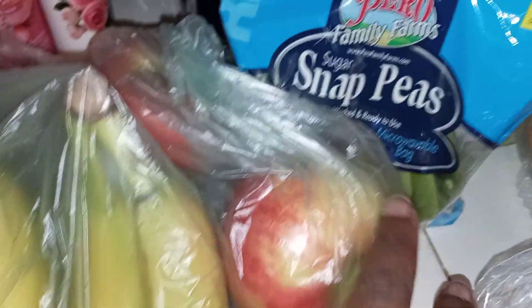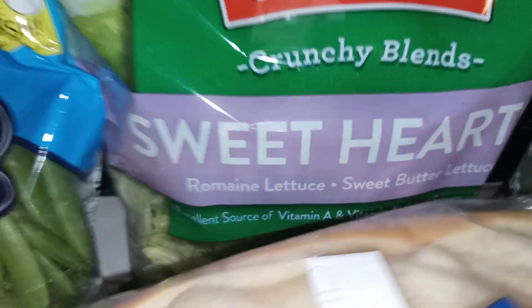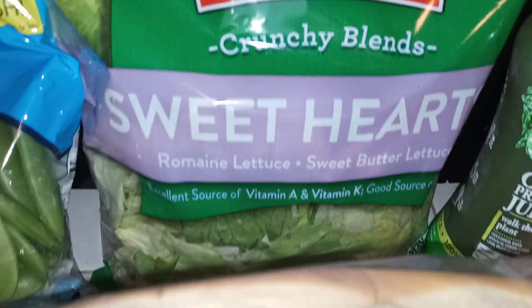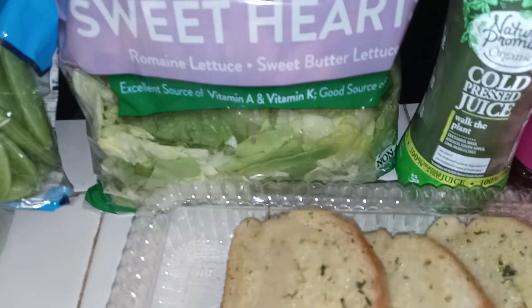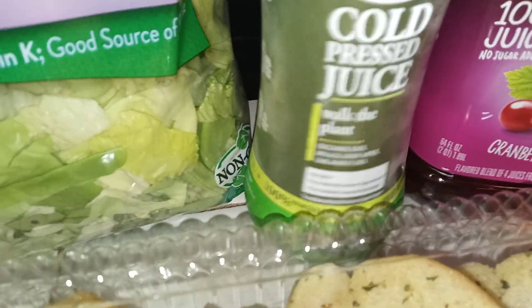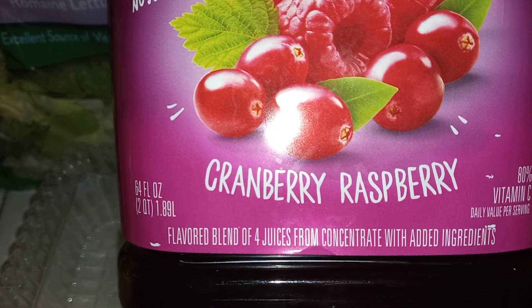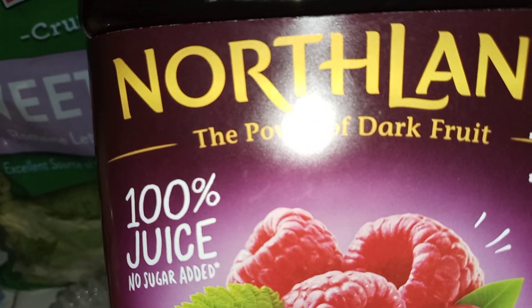Some bananas, honey crisp apples, Olivia's in love with the sugar snap peas, some sweetheart lettuce blend, hoagies — it's time for lunch — these garlic toasts, and a cold press. I haven't had one of these in a while. It comes with everything that I like in it: cucumber, basil, spinach, green apple, lime, and something else. Then for the first time I'm going to try out this 100% juice cranberry raspberry — the power of dark fruits. Yummy.